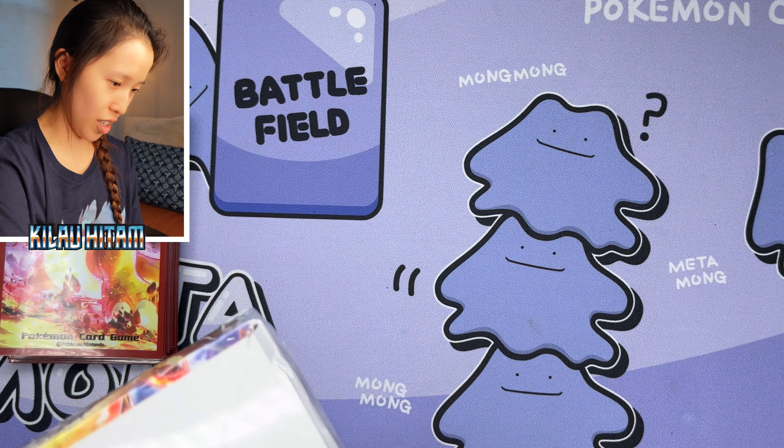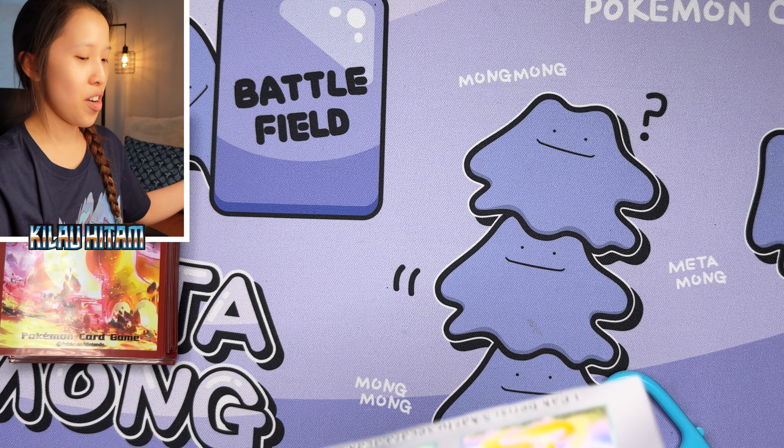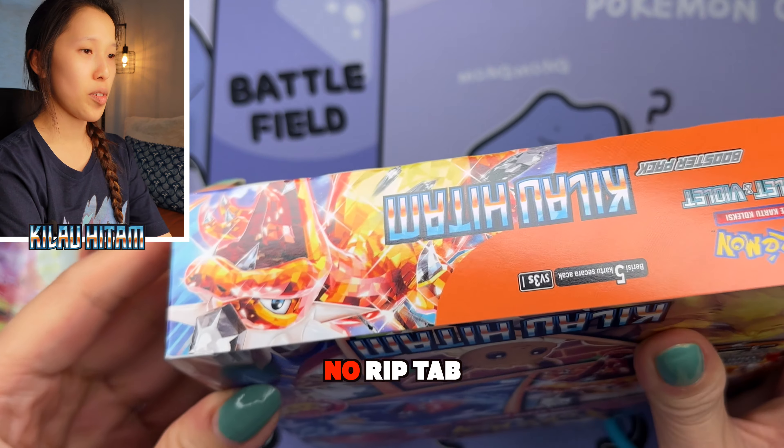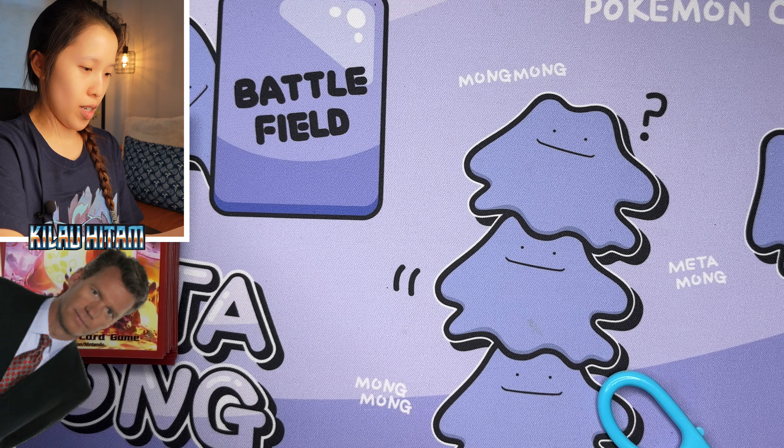Pokemon Indonesia have just released their own unique set, Kilau Hitam, aka Black Sparkle, which combines Raging Surf and Ruler of the Black Flame into one set, which is why I've called this video Return of Indonesian Pokemon Cards.